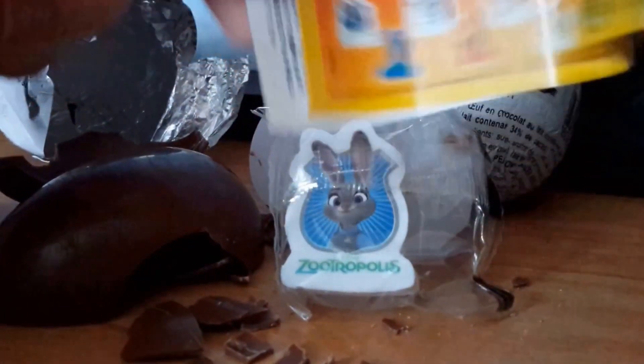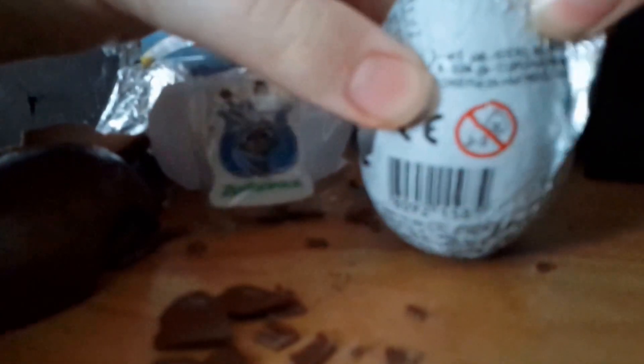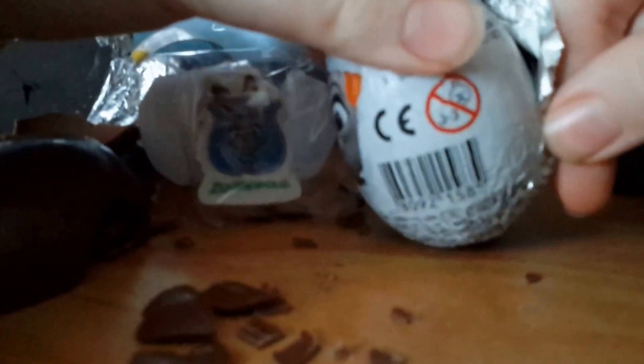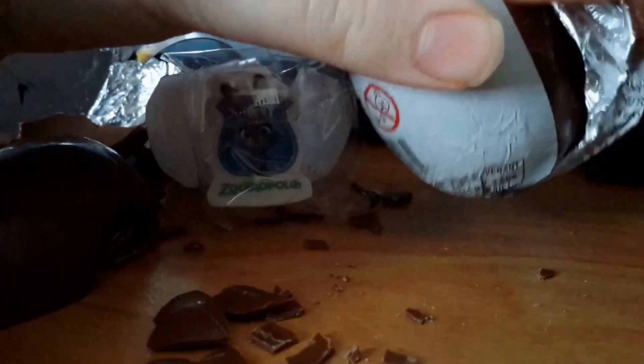I kind of thought there would be little figurines. But the erasers are cool. The Inside Out ones were cool — I still have them and have not used them, if you saw me open those.